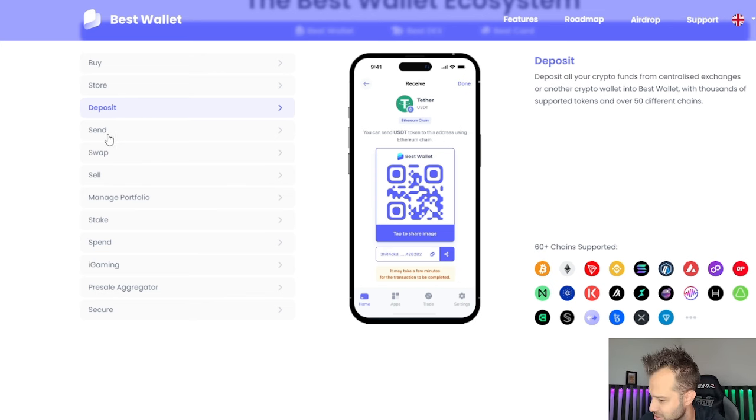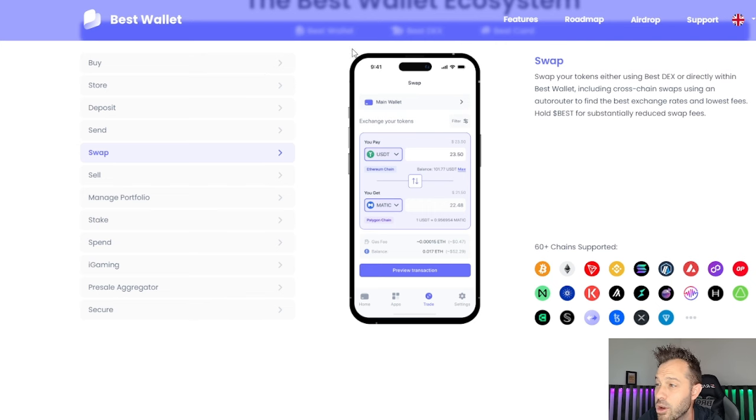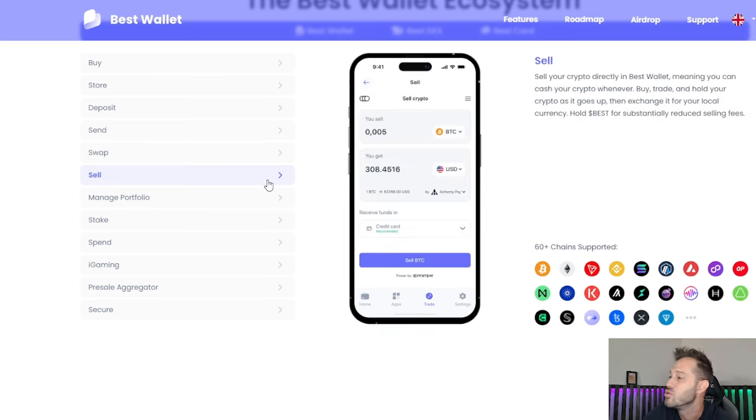Sending is available if you guys wanna send — the standard features of any wallet. From there, swapping. This is an interesting one, because if you hold BestWallet, you're gonna have substantially reduced swap fees. And what I've already noticed going through the app is they actually have a built-in bridge in there, so you can swap from one blockchain to another. I was looking at moving some tokens, specifically Ethereum, to the Binance blockchain, and you can do that directly through the app without having to leave. It uses this swap feature, which is absolutely incredible.